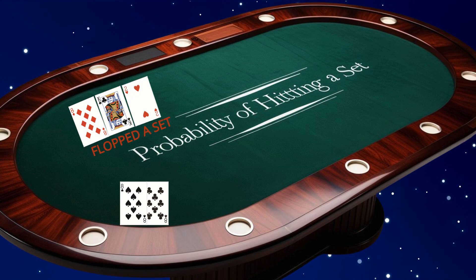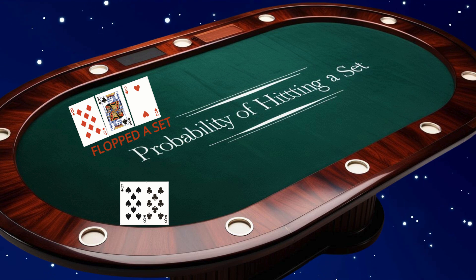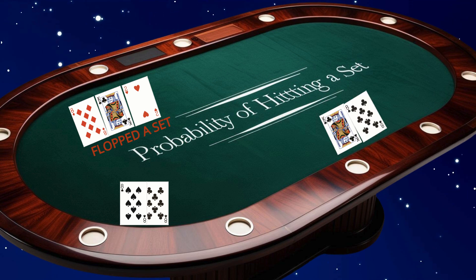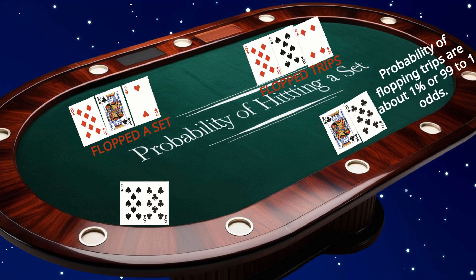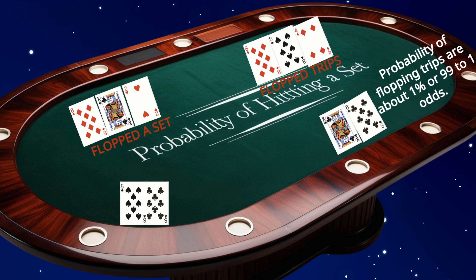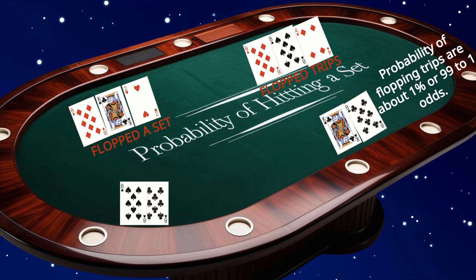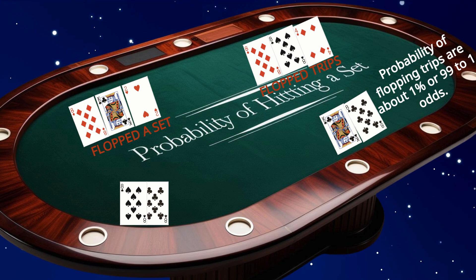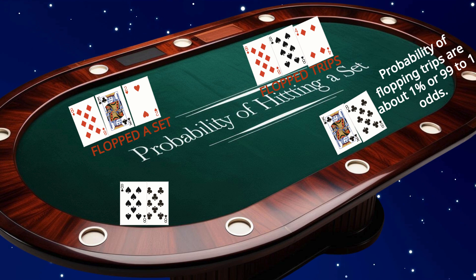It's important to understand the difference between a set and trips. A set is created with a pocket pair and one board card. Trips occur when one of your hole cards matches a pair on the board. The probability of flopping trips is about one percent, or 99 to 1 odds. Sets are harder for opponents to detect, making them more profitable in terms of implied odds, while trips are more visible and often riskier. Keep in mind that if you flop trips, there is a slight but real probability that another player could be holding a full house or even the same trips but with a stronger kicker.